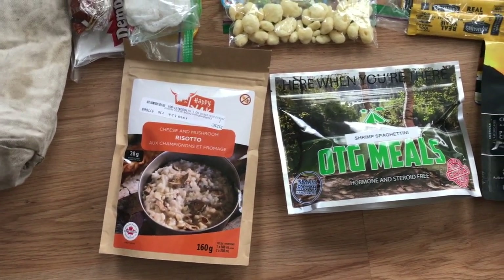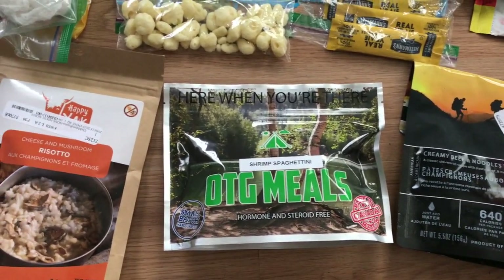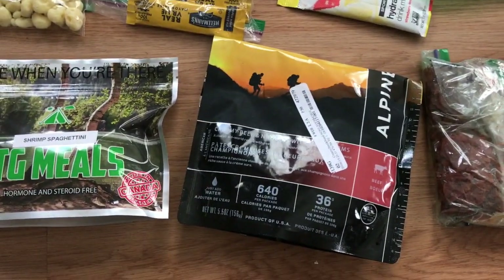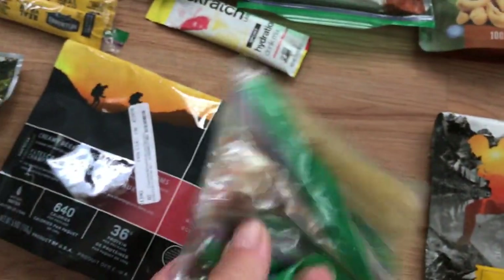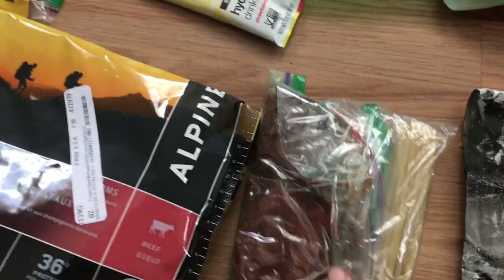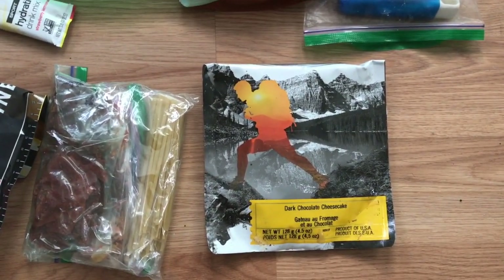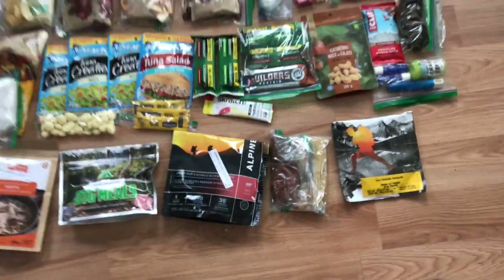For dinners I have a Happy Yak cheese and mushroom risotto from MEC that I haven't tried yet. Randy from OTG Meals sent me a shrimp spaghettini — looking forward to trying more OTG meals this summer. I've got some Alpine creamy beef and noodles with mushrooms. I also have the vodka sauce spaghetti dinner I showed in a previous video — it has dehydrated red and yellow peppers — that I didn't get to use on my last trip so I'm repurposing it. And one lucky night I'll have a dark chocolate cheesecake dessert that I've brought on a couple of trips but haven't eaten yet.